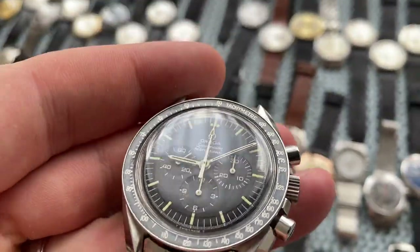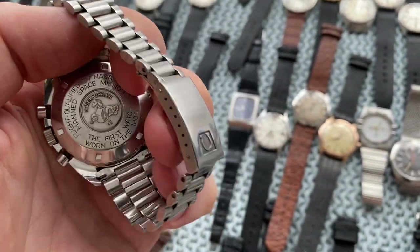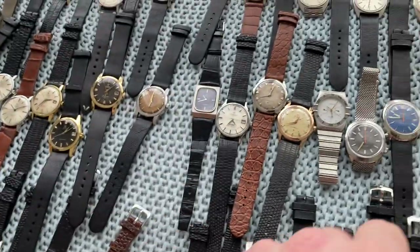This is a 1970 Speedmaster, made in 1970, with a beautiful original step dial — nice original lume, everything fully age-appropriate. And of course it has the moon writing because this is after the moon landing.